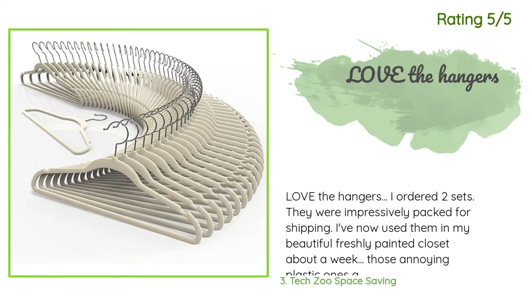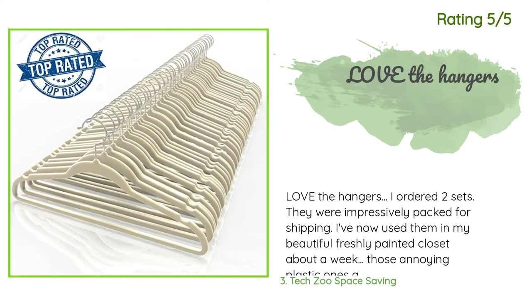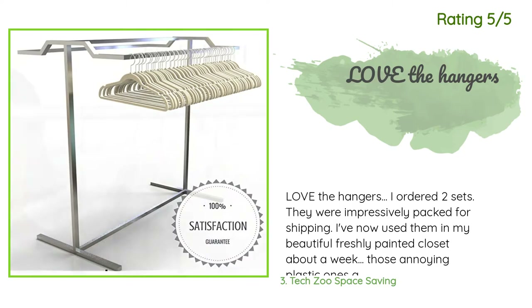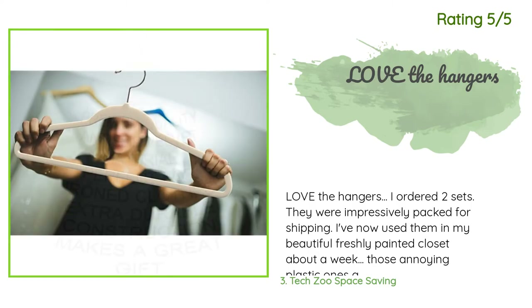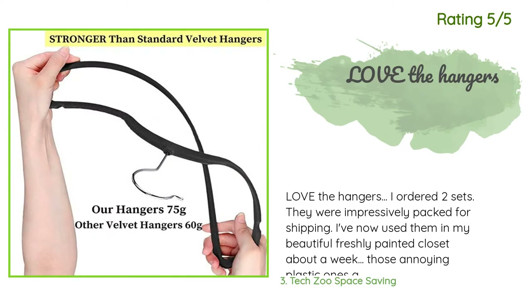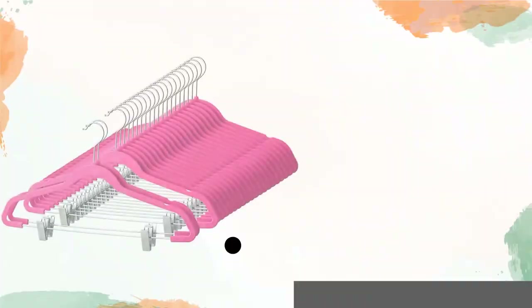Another happy customer said: 'I ordered two sets, impressively packed for shipping. I've used them in my freshly painted closet for about a week — those annoying plastic ones are already donated. They seem super sturdy, the velvet doesn't rub off onto my clothing even on the white ones, and my clothes will never slip off into a pile on the floor again. The little notch for spaghetti straps is a welcome plus that the box store hangers didn't have.'